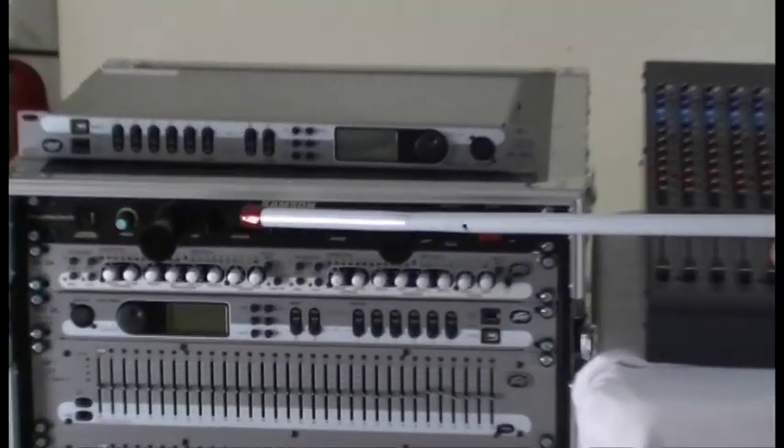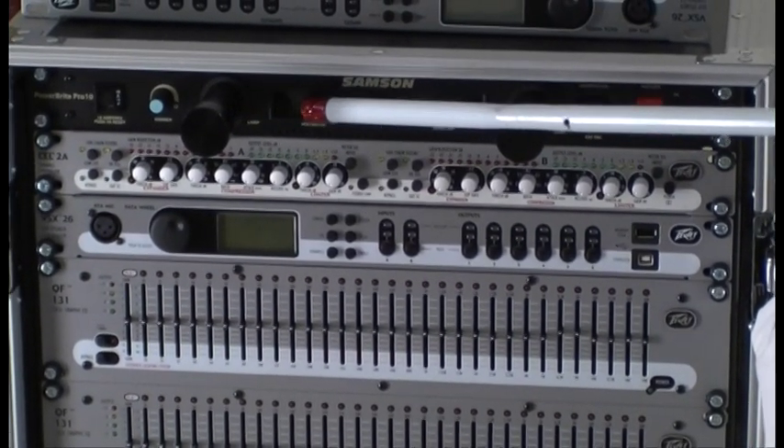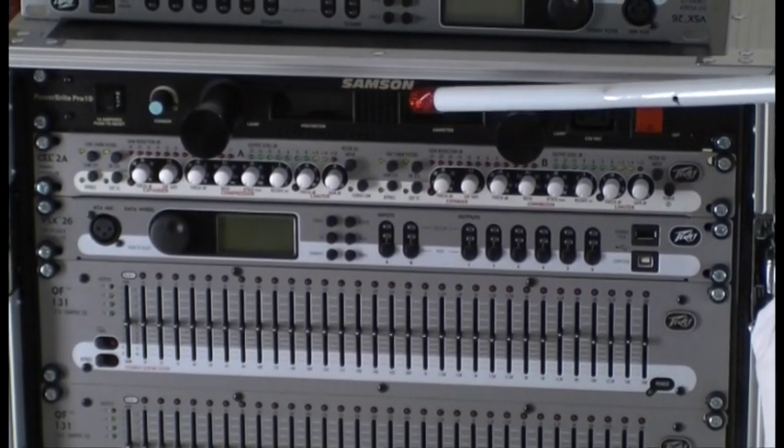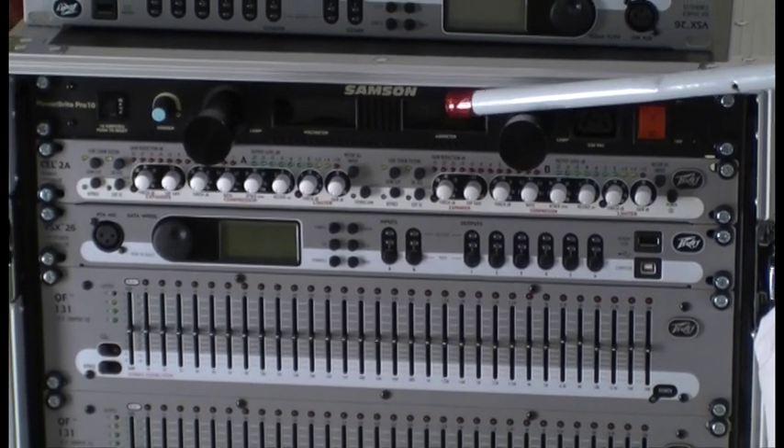Now the signal from the back of the console is then sent off to the effects racks. Let's go and have a look at what sort of equipment we have in here. Up the top there is a Samson power conditioner — it makes sure there are no spikes in the incoming electricity, and at the rear, distribution to all the other effects units.